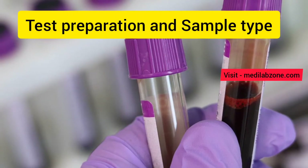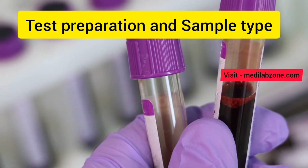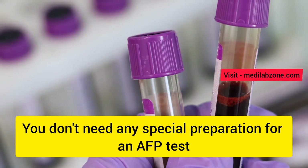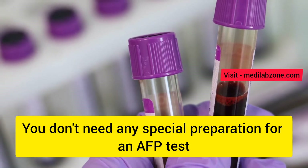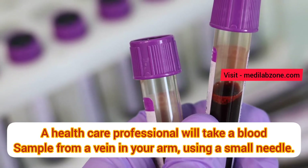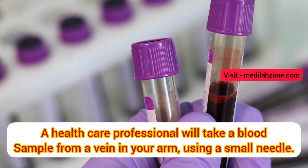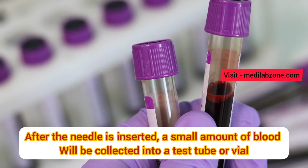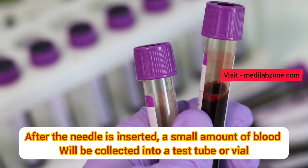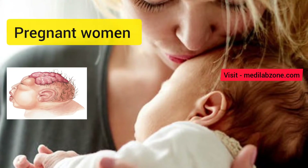How is the alpha-fetoprotein test done? You don't need any special preparation for the alpha-fetoprotein test. A healthcare professional will take a blood sample from a vein in your arm using a small needle. After the needle is inserted, a small amount of blood will be collected into a test tube or vial.